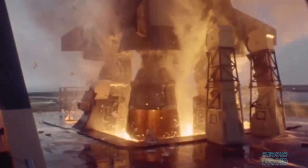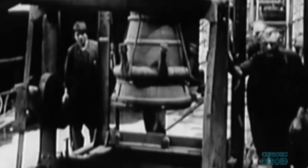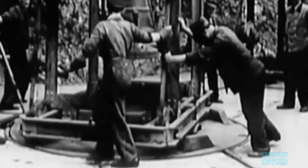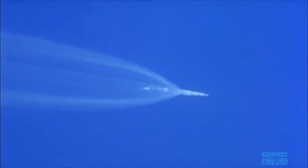Ever since the earliest rockets we've seen them working with a bell-shaped engine nozzle, from the first German V2 rockets right up until the SpaceX Falcon Heavy. But the ubiquity of the bell-shaped rocket nozzle doesn't mean it's the best way to do things — in fact they have a major drawback, which is one of the reasons why we use multi-stage rockets.